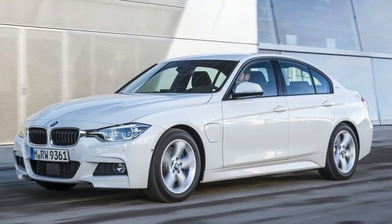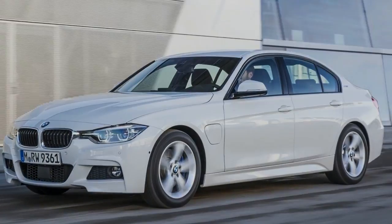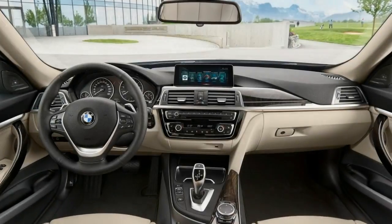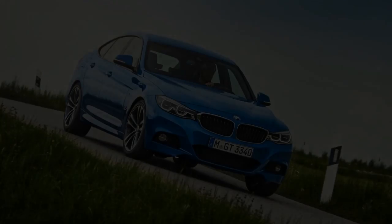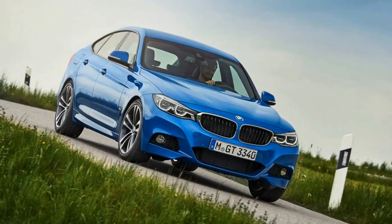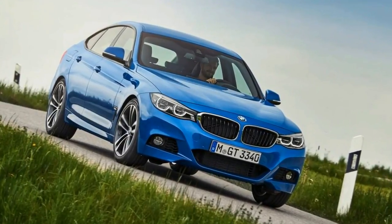One final thing to note is get an automatic gearbox. The eight-speed auto is well worth the money because it completely transforms how easy it is to live with this car. It's really smooth, suits all of the engines, and it just makes the car fantastic to drive. It's definitely worth the money.